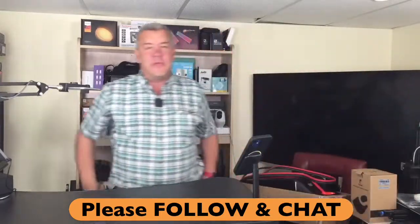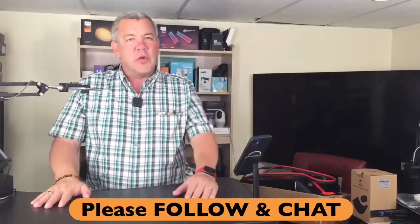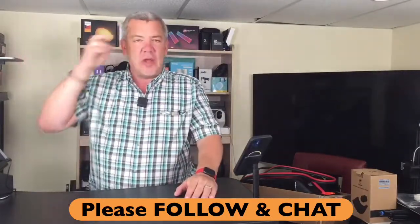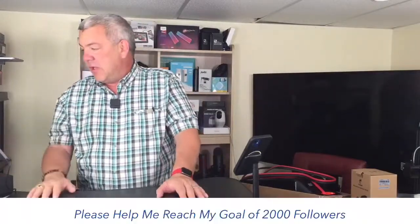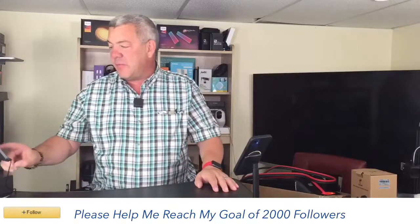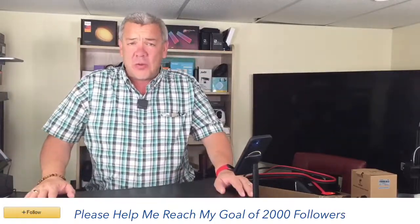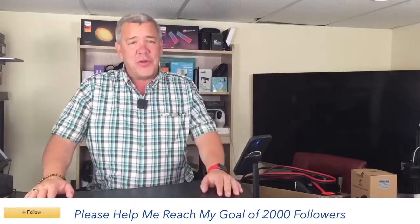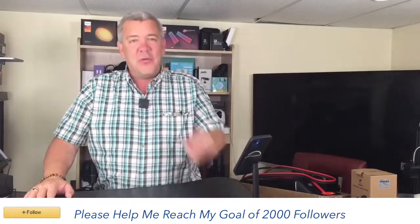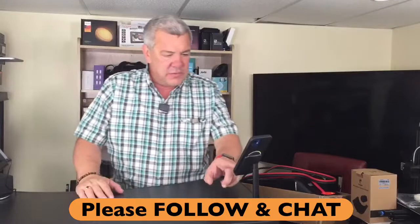Hello everybody. Welcome — if you're just joining, this is Deals with David. I welcome your questions and comments about any of the products. You can click that follow button down below to help me reach my goal of 2,000 followers. When you click follow, you'll get notified whenever I go live — about five times a week here on Amazon.